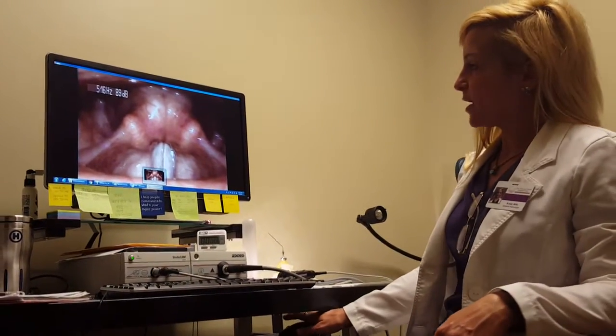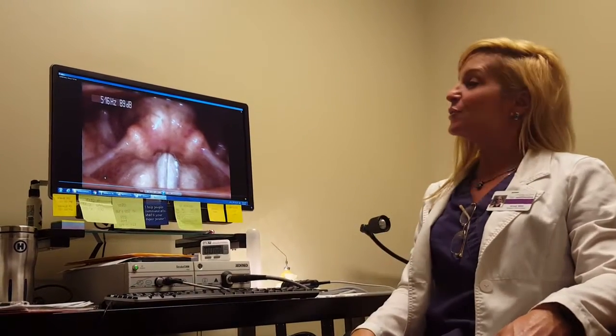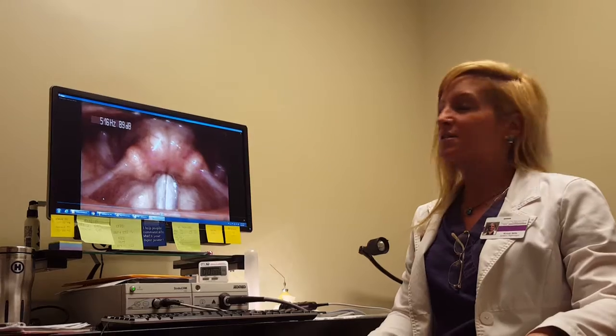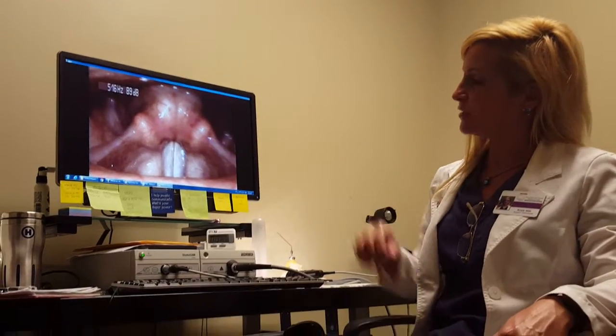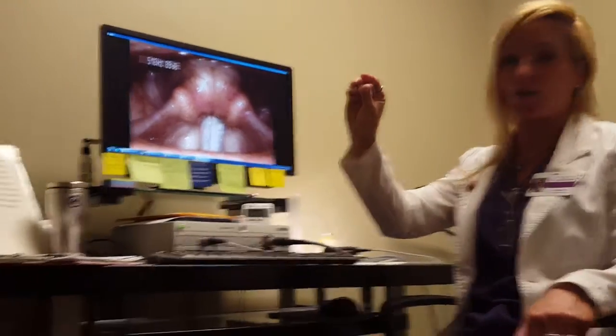Laryngeal video stroboscopy allows us to get an enormously magnified image of the entire larynx, and we do it non-invasively. Just to give you an idea of the magnification of this image right here, your vocal folds are about anywhere from 12 to 23 millimeters long. Tiny little structures.